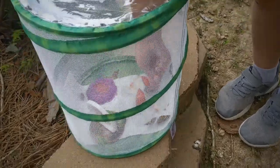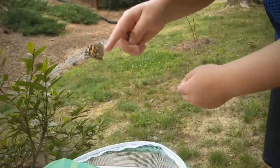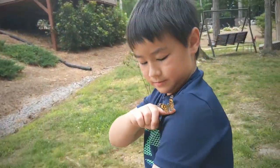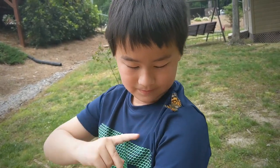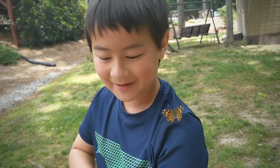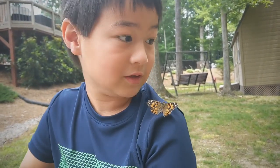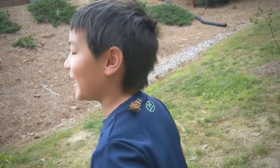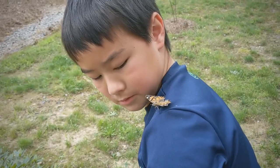The other one just sat on my finger. He's on my shoulder. This is what I wanted to have all the time — a butterfly on my shoulder. I can't get him, he's on my back. Ready.